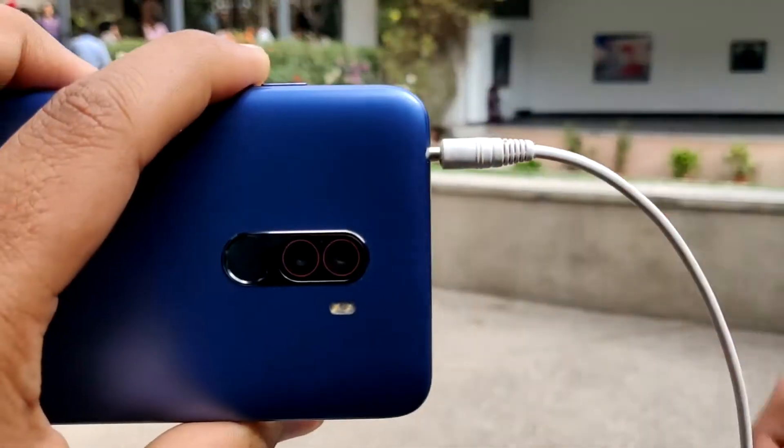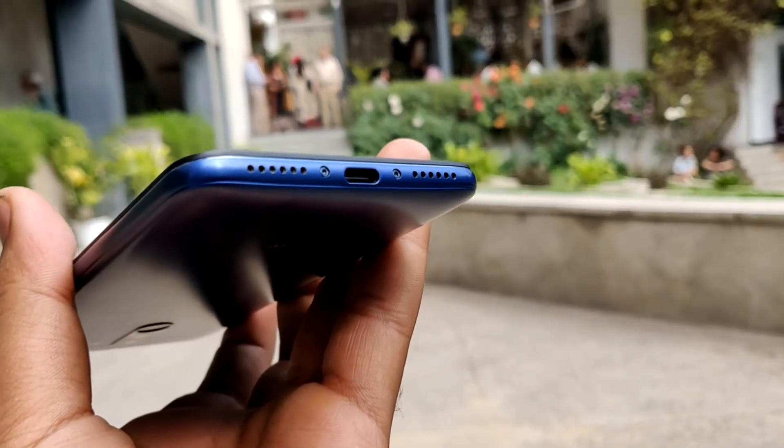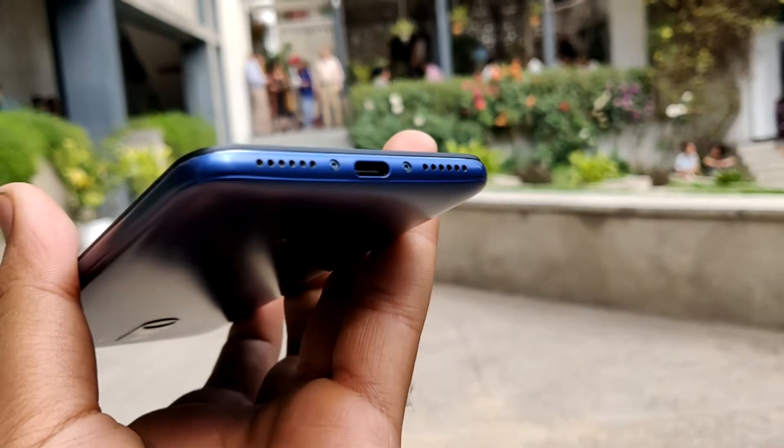Coming to the earphones experience, they also lack enhancement, but the phone speakers may compensate with louder sound. I'm not saying the earphones are not loud, but the phone speakers definitely feel loud.